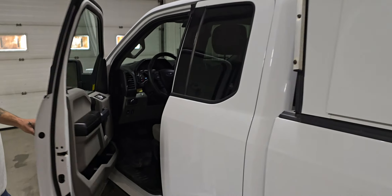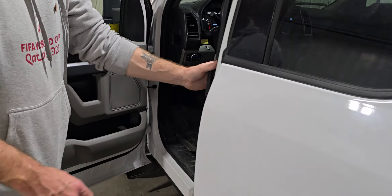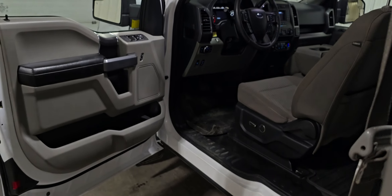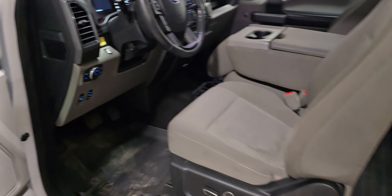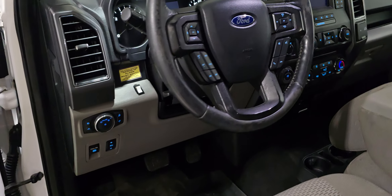Ford's keyless entry system. This one has power windows, power door locks, power mirrors, air, tilt and cruise. Also has power driver seat and Bluetooth as well.